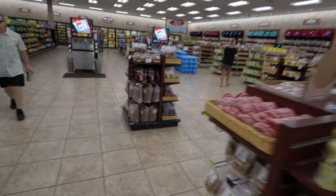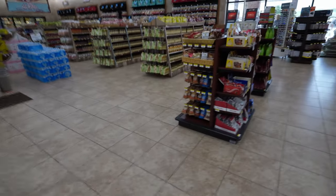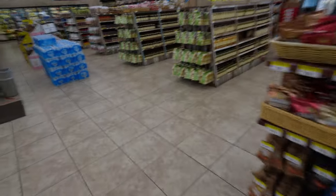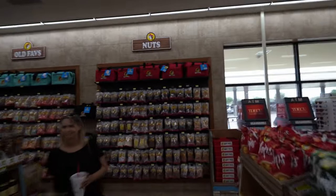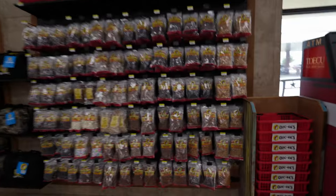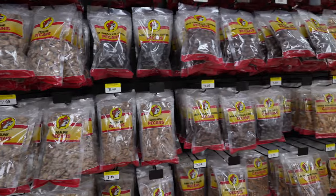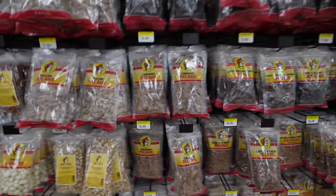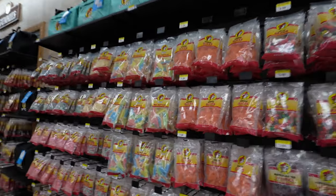Ice cream. Nuts, more nuts, more nuts — I love the nuts. Oh look, more nuts, more nuts. Chocolate-covered dark chocolate pecan. When I stop filming I'm grabbing a shopping basket and filling up.